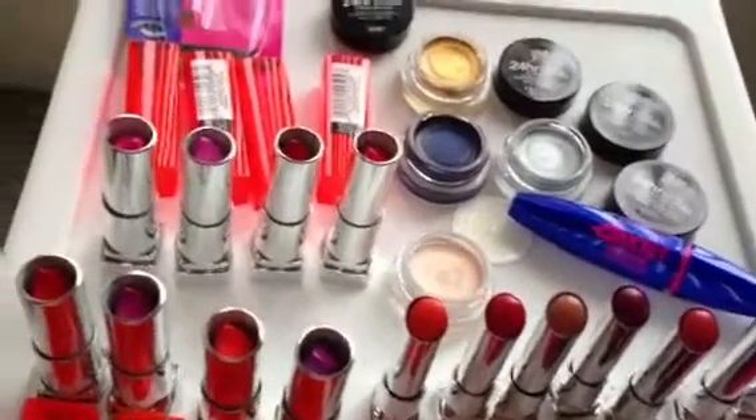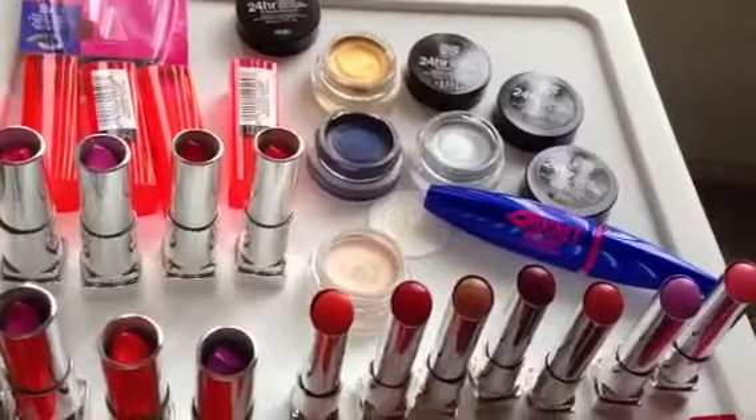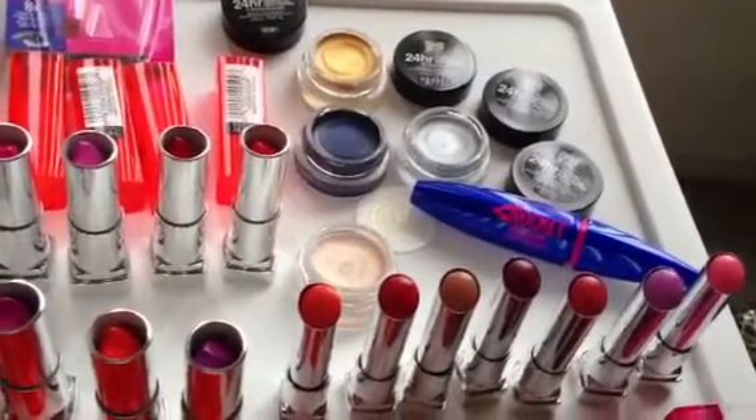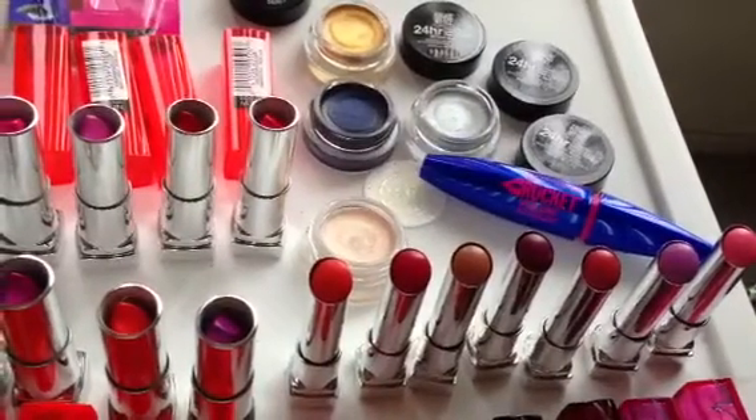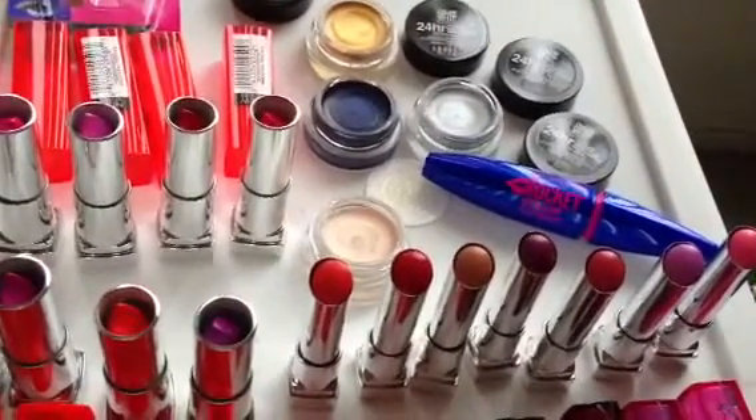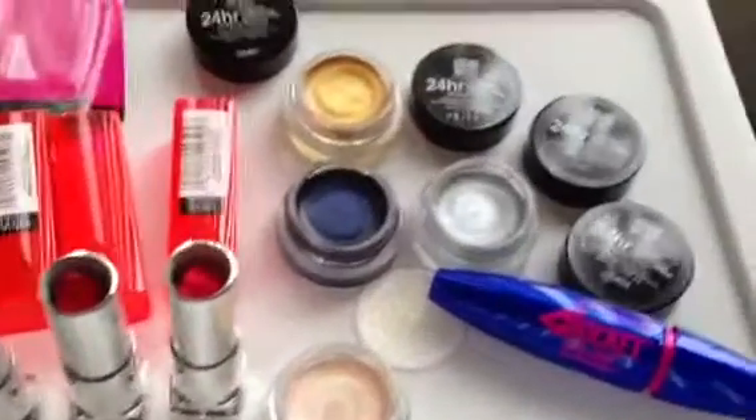These are perfect to add a pop of color to any look, and not only are they fantastic as eyeshadows, but they can be used as a base for other eyeshadows as well to make it really intense and add even more of a pop of color.